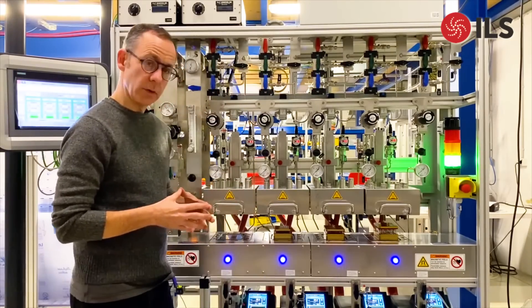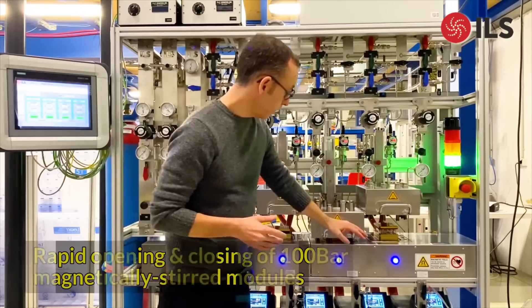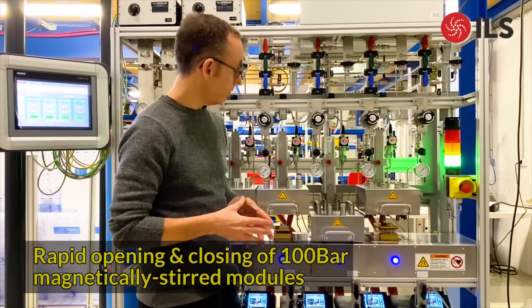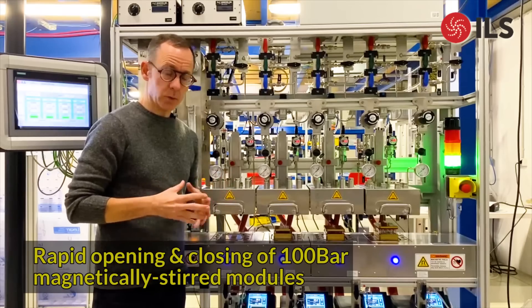Opening and closing these modules is very easy. It requires just pulling the pin, and you'll see that the lid drops slowly and pneumatically into place. Simply pushing it by hand and then tightening the bolts seals the lid — there are ten bolts in total. This can then be easily raised with one hand, making opening and closing both easy and quick.